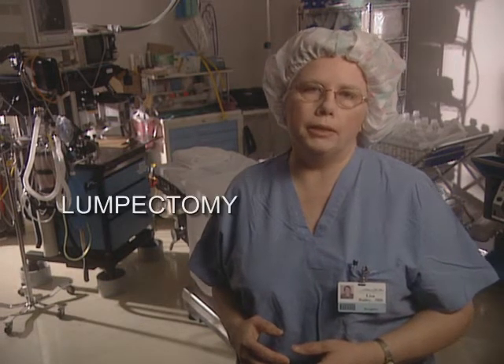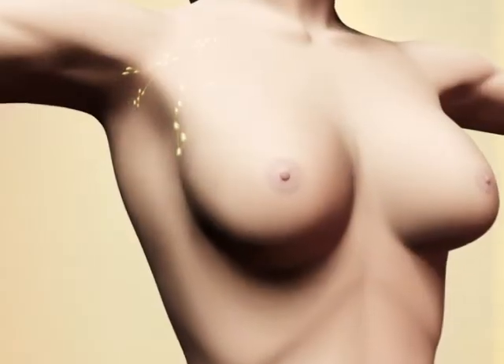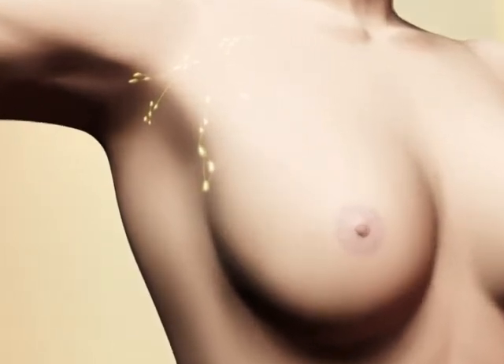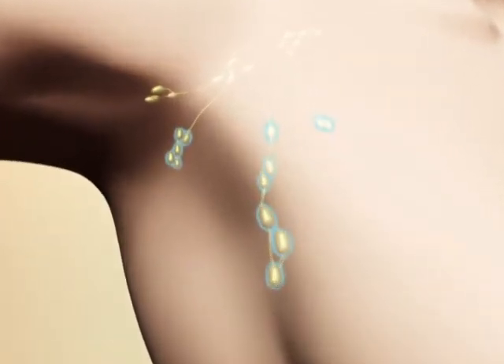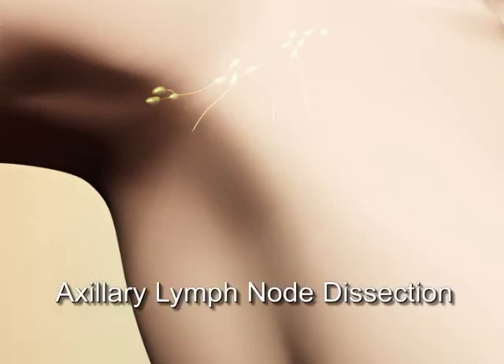In breast conserving therapy the surgeon removes the breast tumor and some normal tissue around it. This procedure can be referred to in many ways: lumpectomy, wide excision, and partial mastectomy. During the operation, lymph nodes may also be removed from under the armpit, referred to as an axillary lymph node dissection.